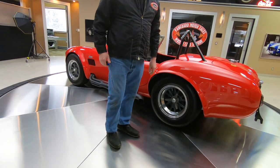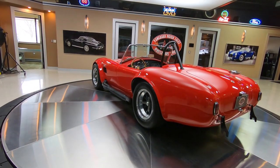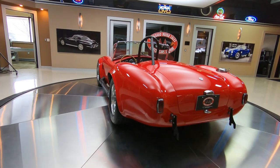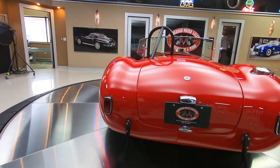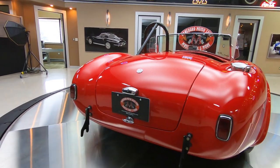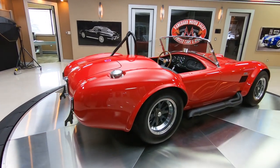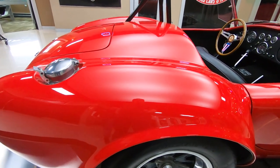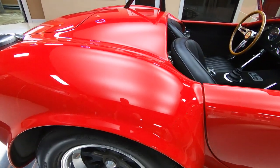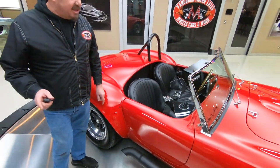Check this beauty out, man — what a cool car. She is gorgeous, that red paint is popping. Of course we got the signature fuel fill that all the Cobras had; those wheels are looking slick, those side pipes are looking great. And at Vanguard Motor Sales we don't do any consignment whatsoever, so that means we own this CSX Cobra.